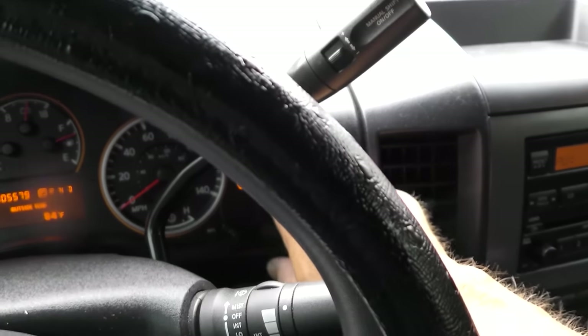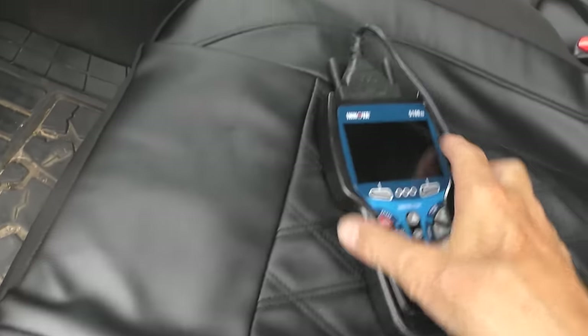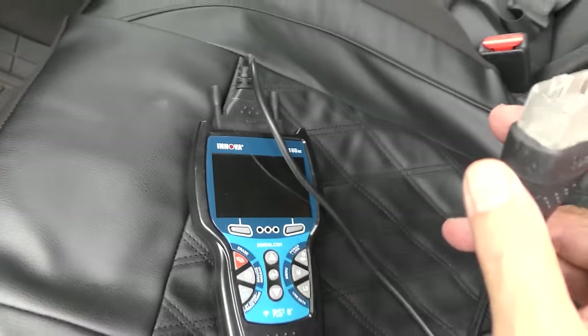I can see his tire pressure monitoring system light is on - so we might as well check that. I can't just sit here drinking water for half an hour, I'd be bored out of my mind. We'll go plug in the scan tool - you need a decent one to do TPMS, really cheap ones won't help. Now unfortunately even this scan tool won't do the TPMS, so I need a better one.